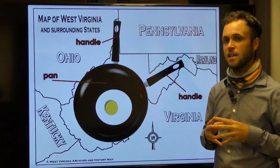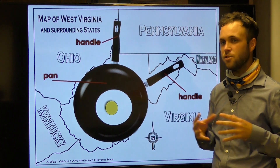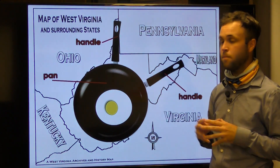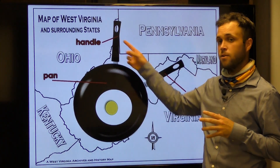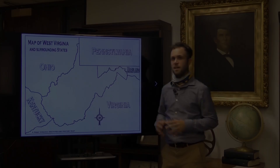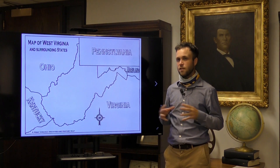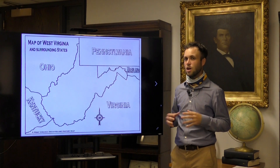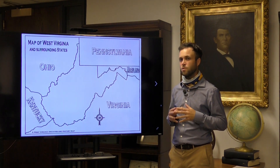West Virginia's unique shape, characterized by two panhandles, presents some pretty interesting boundaries between several of our neighbors. The northern panhandle lies between Pennsylvania to the east and Ohio to the west, while the eastern panhandle separates Maryland to the north and Virginia to the south. West Virginia is 41st in terms of size, encompassing 24,231 square miles.